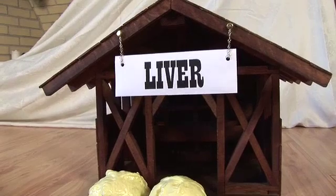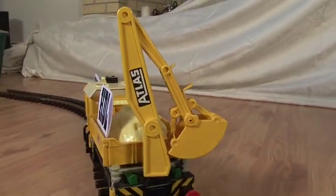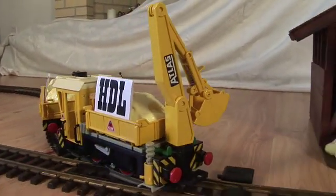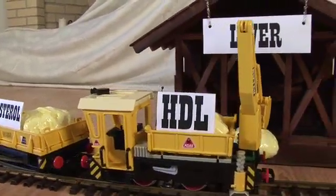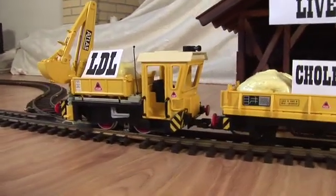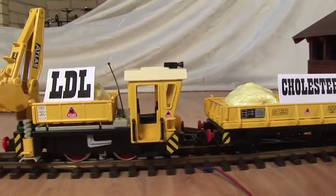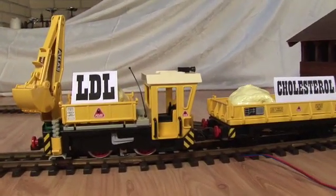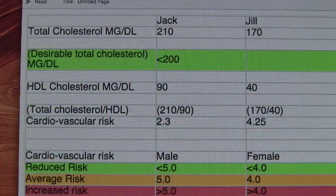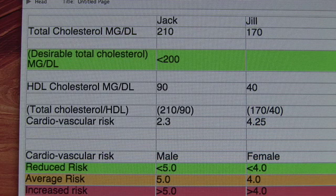I know this is a difficult concept to imagine, so I came up with this approach. I thought that a simple, practical application would be very useful. So here is our Jack and Jill case study.